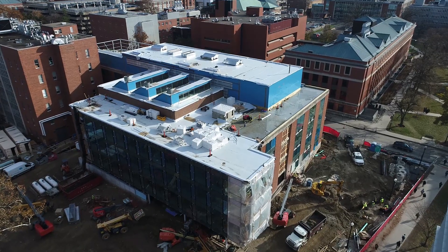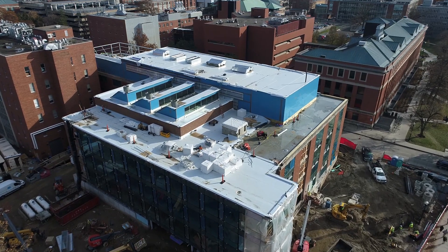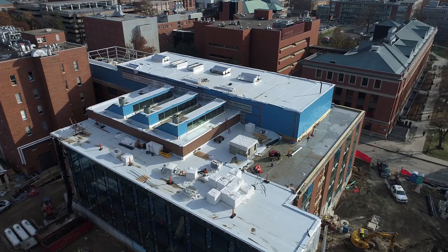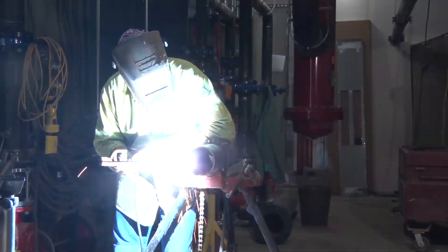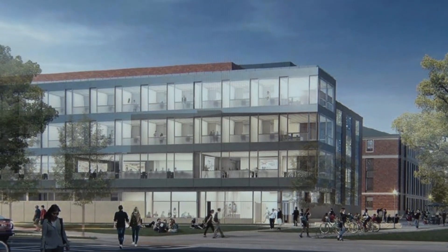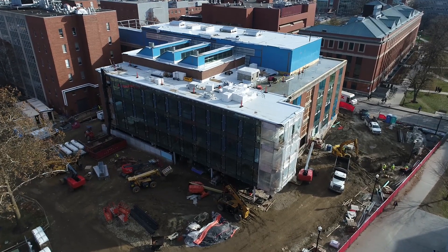Biomedical engineering as a discipline is very multidisciplinary. We've designed the open lab spaces in Fontana Labs to be focused on a specific disease — cardiopulmonary diseases, cancer, ocular — bringing together expertise from a variety of different disciplines. We really need to work with our colleagues in multidisciplinary groups to solve some of the world's biggest problems.